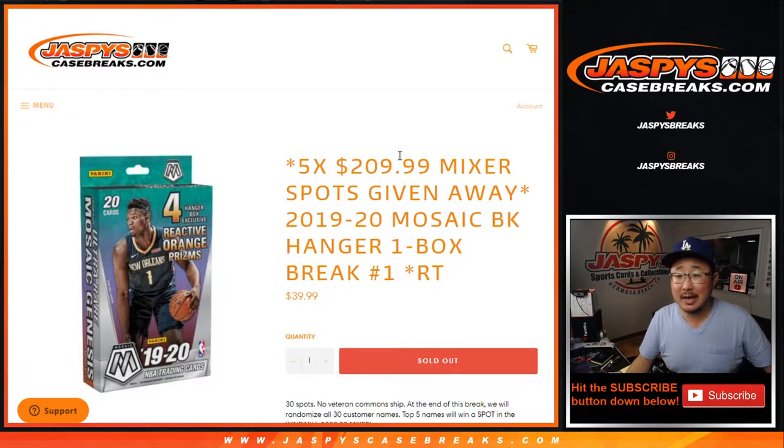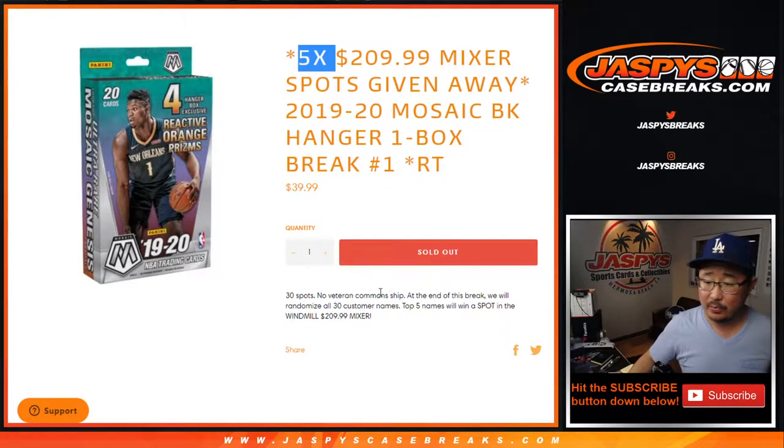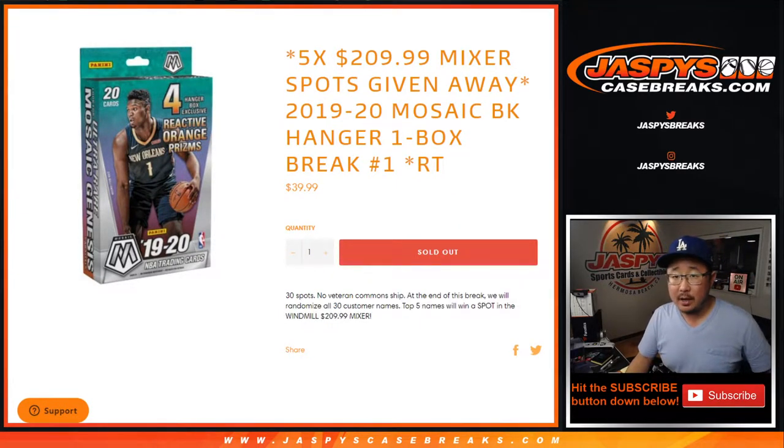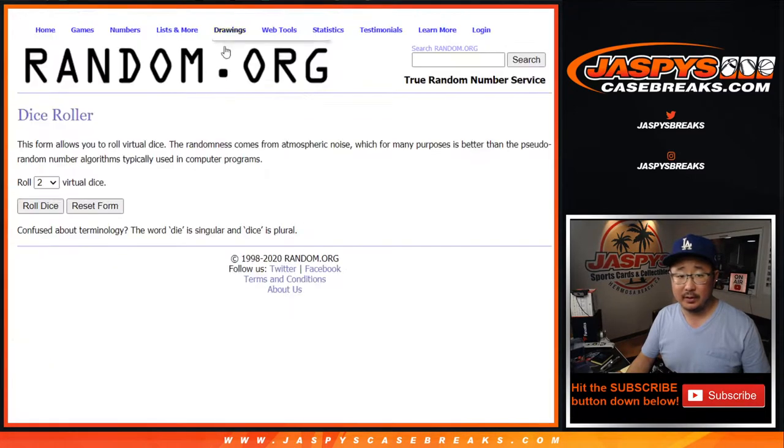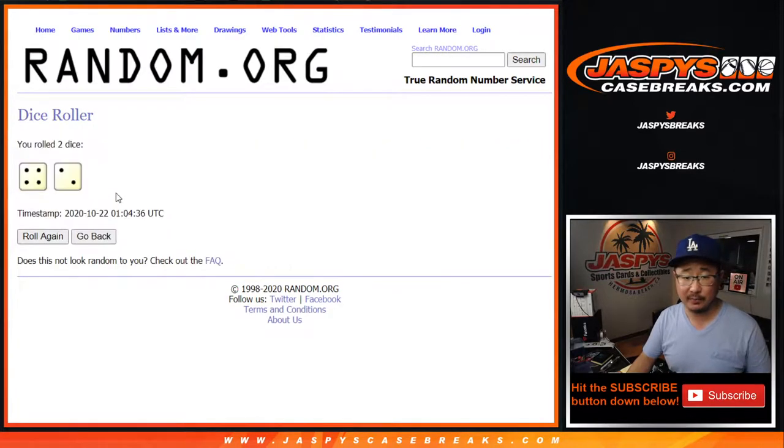Hi everyone, Joe for JaspiesCaseBreaks.com doing a quick little filler break, or a mini break, whatever you want to call it. 2019-2020 Panini Mosaic Basketball Hanger Box Edition with five mixer spots being given away — that's the windmill mixer spots. Big thanks to these folks for giving this a shot. We're gonna do the break itself first and then in a different dice roll we'll re-randomize your names and see who wins those spots. But first, the break.